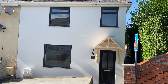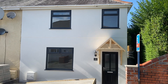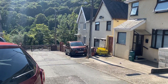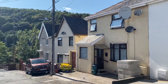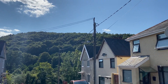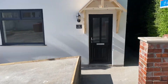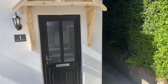Hi there, this is a virtual viewing for a new instruction that we have in Minaravon Road in Cliddich. This property has recently been fully refurbished to a high standard and is situated in a nice quiet cul-de-sac location. The property does have some views out towards the hillside and woodland, and I'll show you more as we look around. The property has a parking space out front and side pedestrian access. So let's go in and take a look at the accommodation.